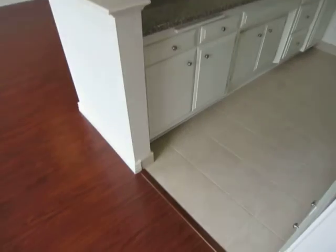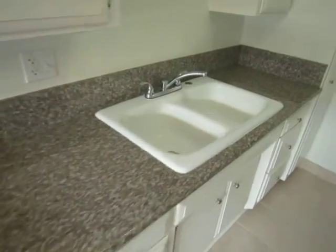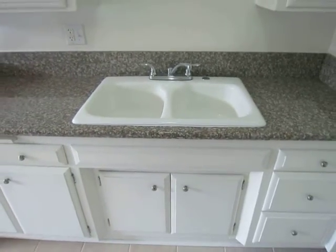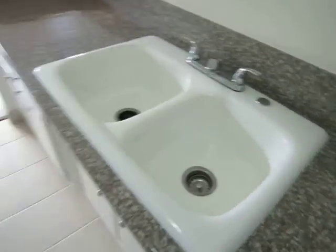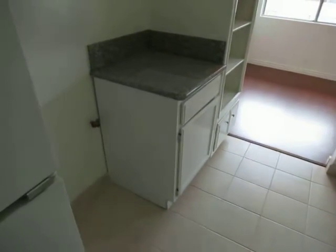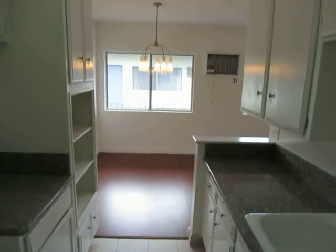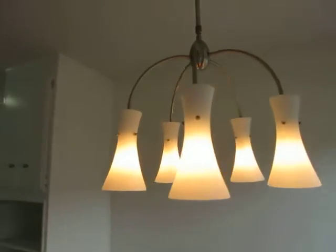New tile flooring and very nice granite counters. It comes with a refrigerator and a brand new stove is going to be installed here within just a day or two. Plenty of natural light and newer fixtures throughout.